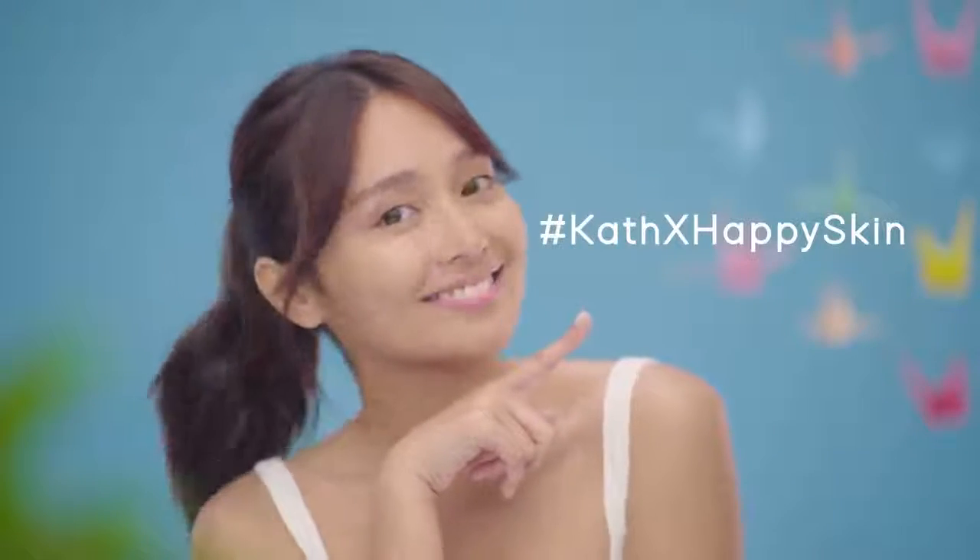Hey guys! Cath here! So excited to share with you how I achieved my easy everyday makeup look using my Cath X Happy Skin collection.